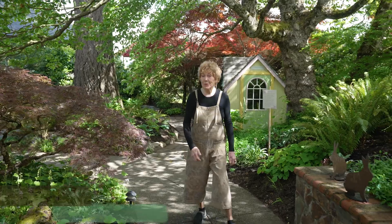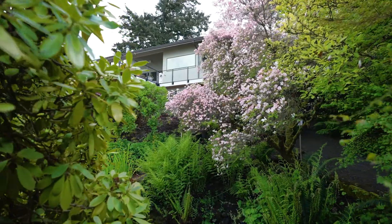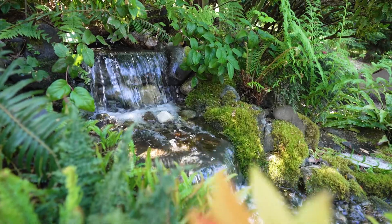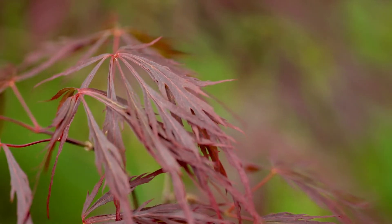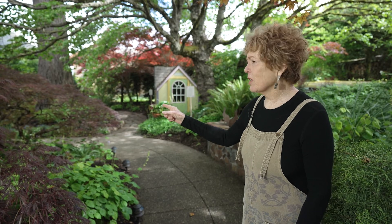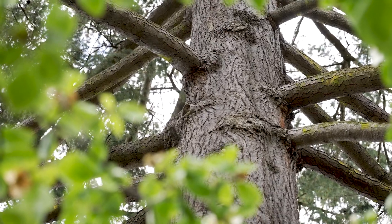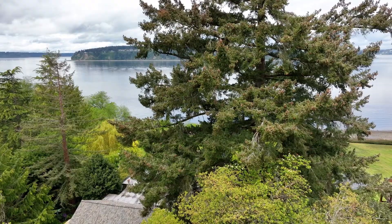Hi everybody, my name is Ruthann Rehm and I'd like to welcome you to my garden. Let's take a look around. This area has two Japanese maples. The one on the right is over 100 years old and this one is around 50 years old. The big fir tree on the left is probably over 100 years old.